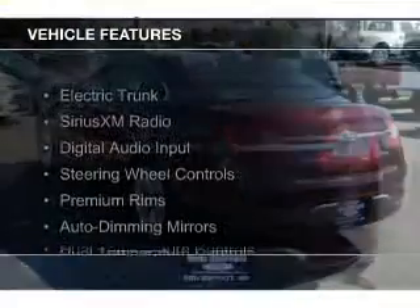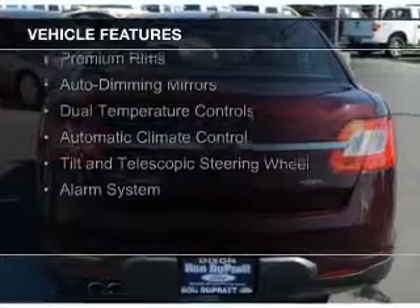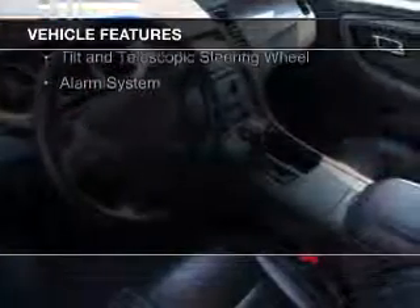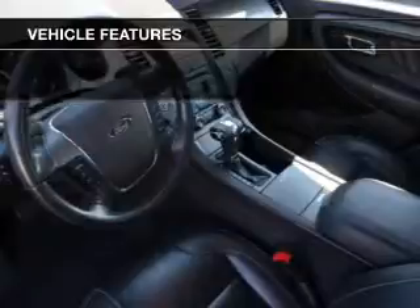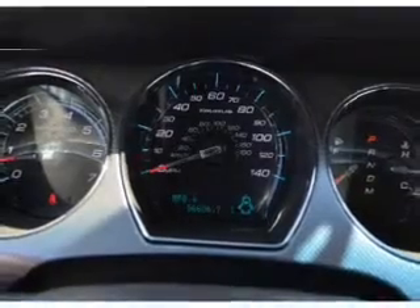The features include electric trunk, Sirius XM satellite radio, digital audio input, steering wheel controls, premium rims, auto-dimming mirrors, dual temperature control, automatic climate control, a tilt and telescopic steering wheel, and an alarm system.